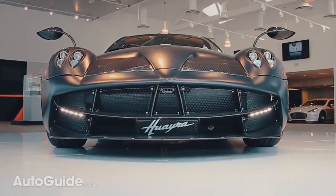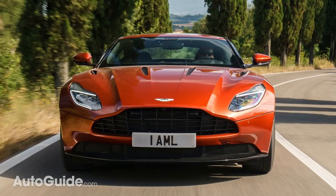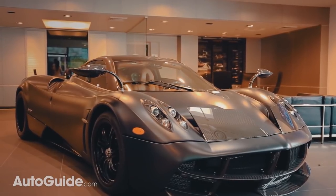For that much cash, why not just get a Ferrari, Lambo, or Aston Martin? Top dollar vehicles that actually, you know, look nice.